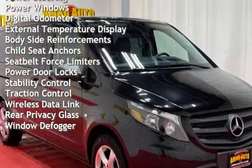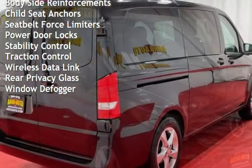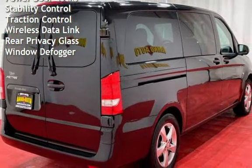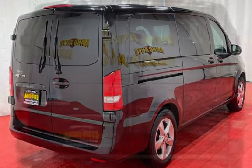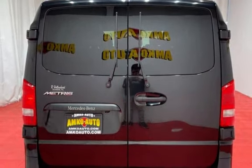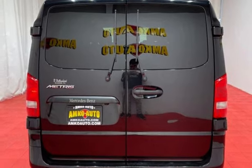Additional features include a digital odometer, external temperature display, body-side reinforcements, child seat anchors, seat belt force limiters, power door locks, stability control, traction control, wireless data link, and rear privacy glass.